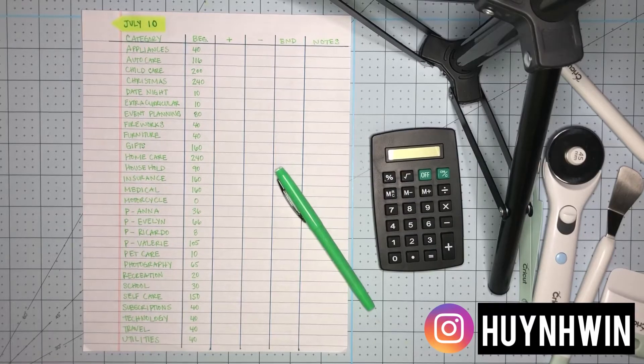Welcome back to my channel. This is a list of our sinking funds. We did add some money between the end of June and now, but I didn't make videos, so I'm just going to give you an update of our trackers that I've created and add some money into our personal funds.